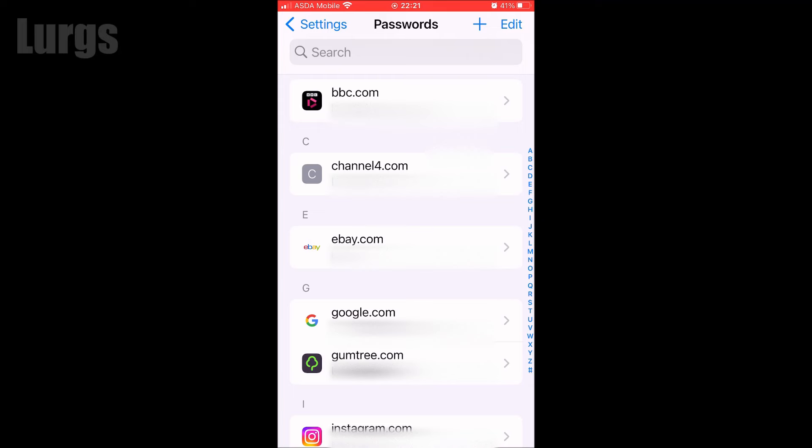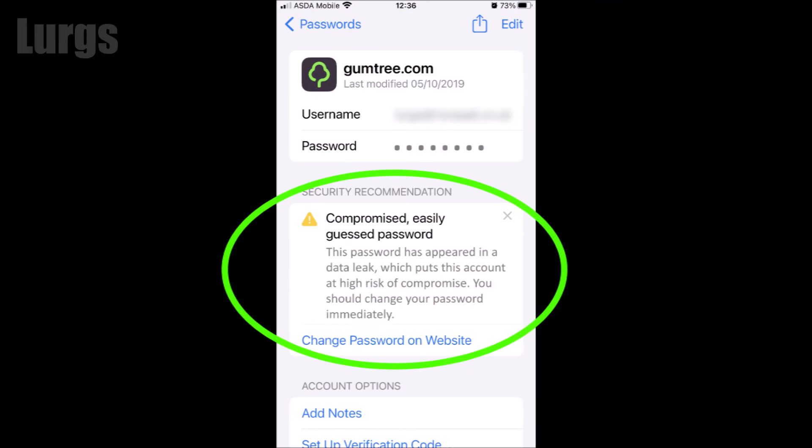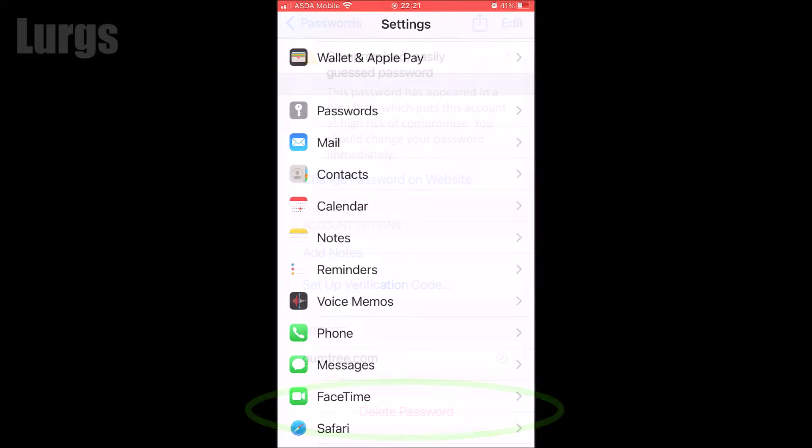Now I'm just going to go into the Gumtree one, and this is saying that my password is easily guessed, so I need to update this. In all of these password settings, you can change your password or you can delete your password.